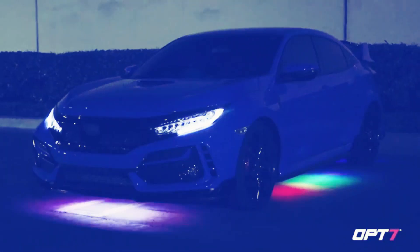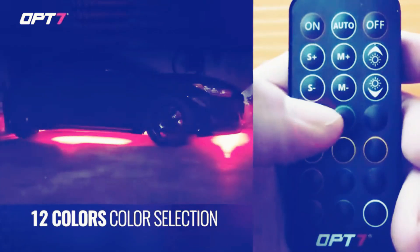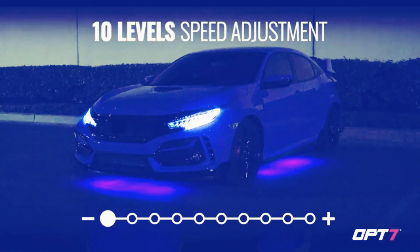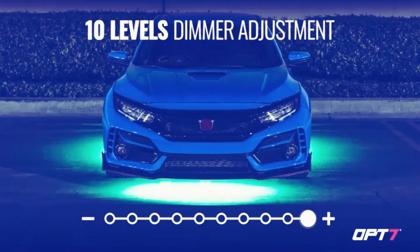One notable aspect of the Torchbeam Underglow Kit is its form factor. The strip design ensures easy installation and seamless integration with your vehicle's exterior. Whether you have a car, truck, or SUV, this underglow kit is a versatile choice that will complement any vehicle type.